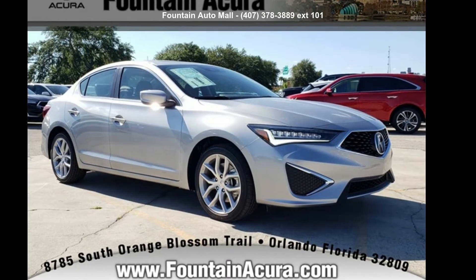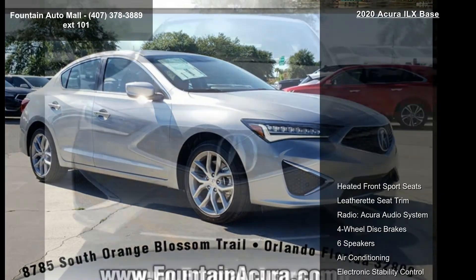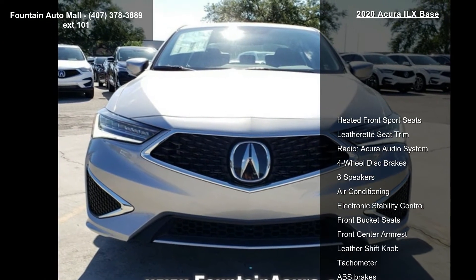Imagine yourself in this Acura 2020. If you are looking for a first-class ride, you have found it.